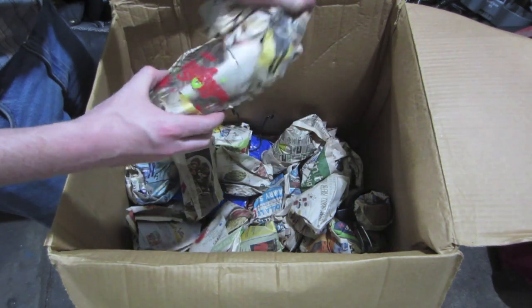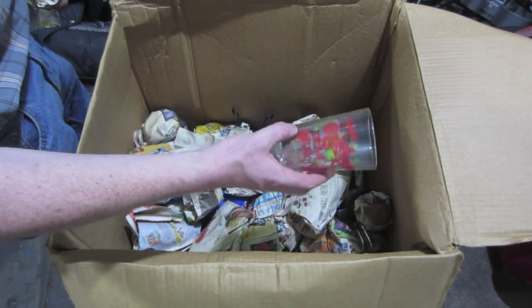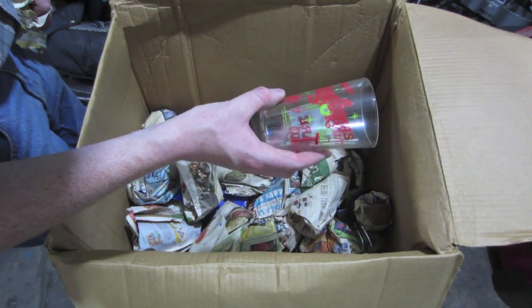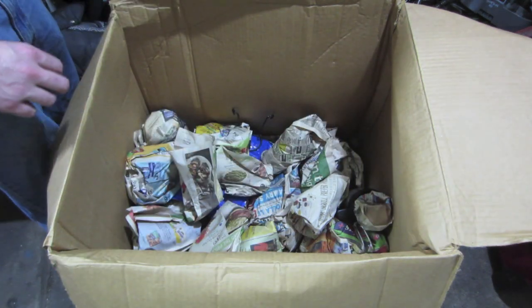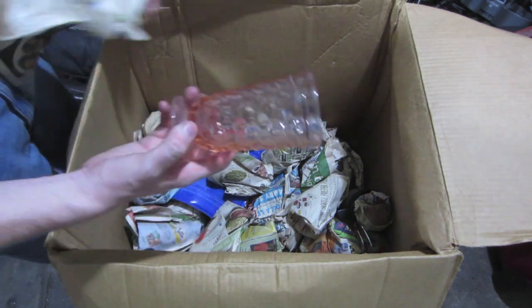Looks like we got some cups here. What's this say? That's kind of cool — A Christmas Story. That'll sell, I'm sure.